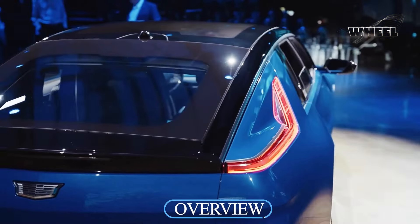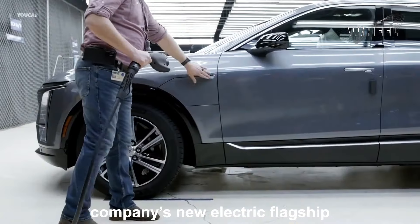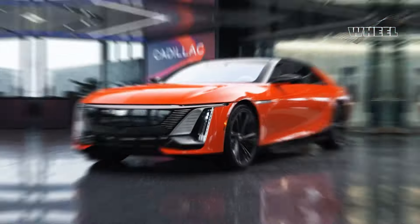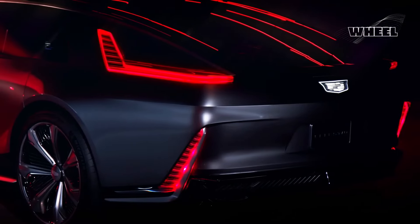Cadillac has been laboring in the shadow of European luxury brands for several decades, but it hasn't given up. Witness the company's new electric flagship, the Celestiq Citadel. This stunner shares a family resemblance to the new Lyric EV SUV, but its sleek lines, sweeping roof, and bustleback rear end give it dynamic proportions and jaw-dropping presence.